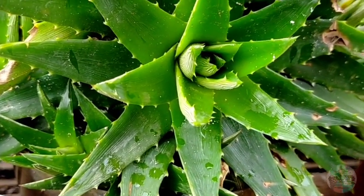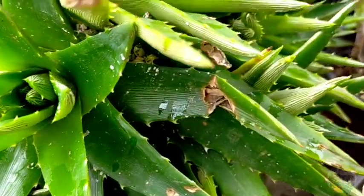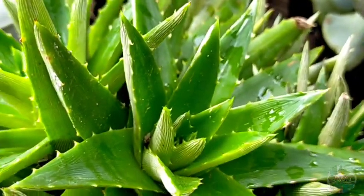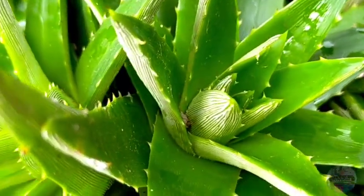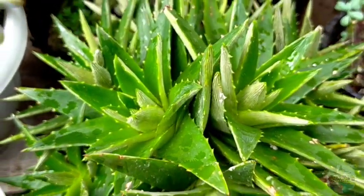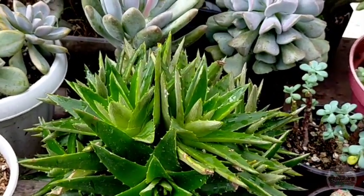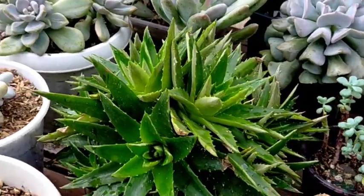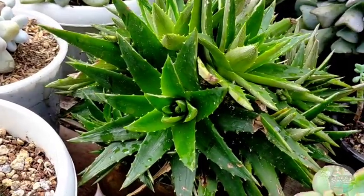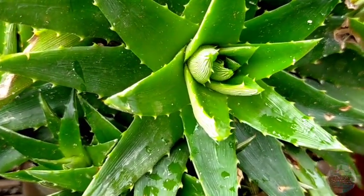You might think it's a very slow grower because its appearance is similar to our Haworthias in style. But I was really surprised — if we just leave it in a rain-or-shine area, it will continuously grow and keep producing offsets. Right now you can see it is full of offsets all over and we can't even distinguish which one is the mother plant anymore.